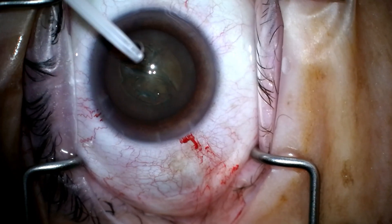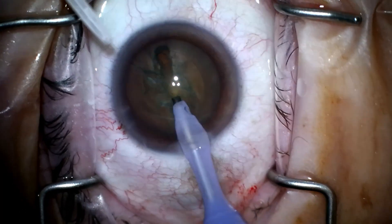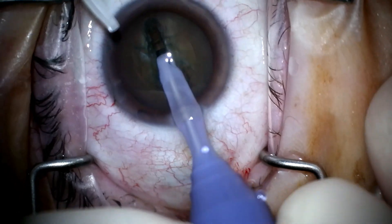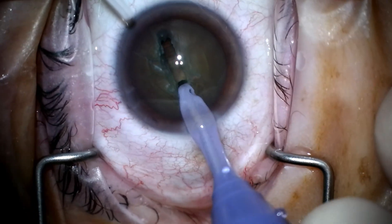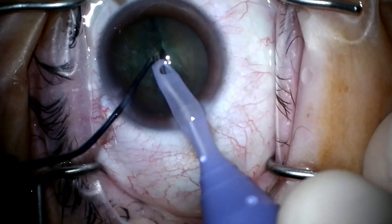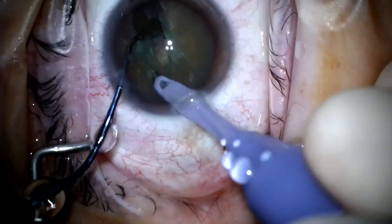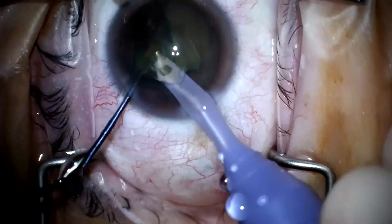Going in with the phaco handpiece to do a stop and chop technique on this first case. Grooving down the middle first — bevel up — making the initial groove, then using a Sybel chopper to split the nucleus. I used to use a Drysdale paddle instrument but I've been using the Sybel chopper now to pull the pieces apart. Going down, digging into the bottom, and splitting it — getting a decent split into hemi-nuclei without having to rotate the nucleus to further the initial groove, just getting a good groove from the beginning.